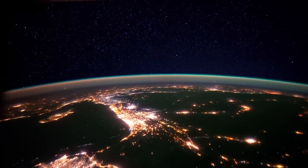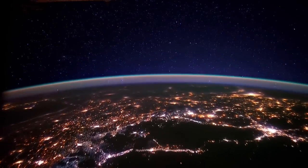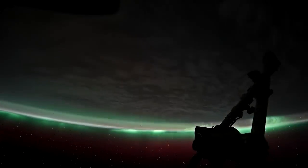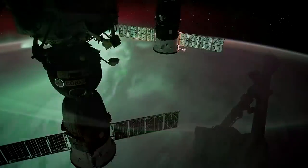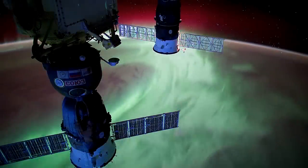My favorite subject is the Earth at night. Aurora is just amazingly beautiful, and it's this glowing upper part of the atmosphere that crawls around like amoebas in the sky.